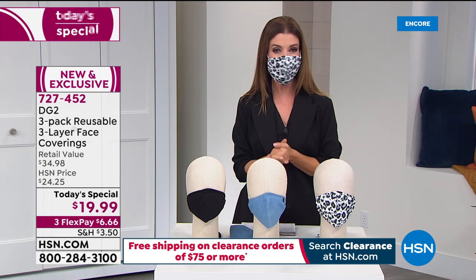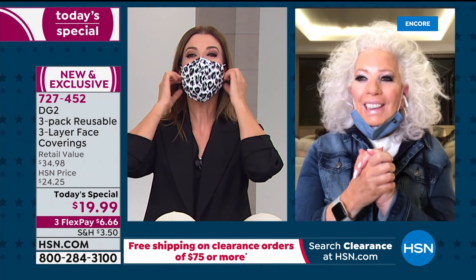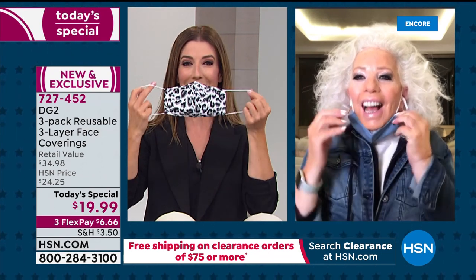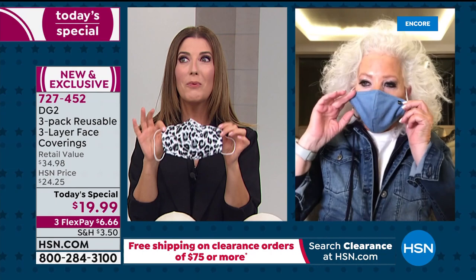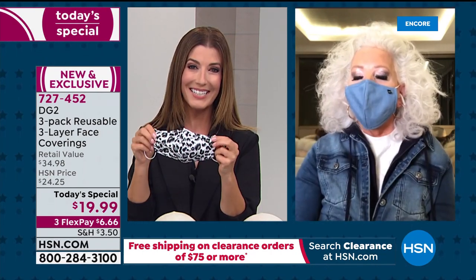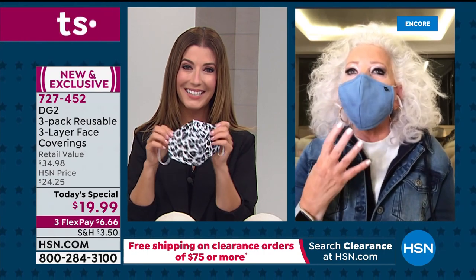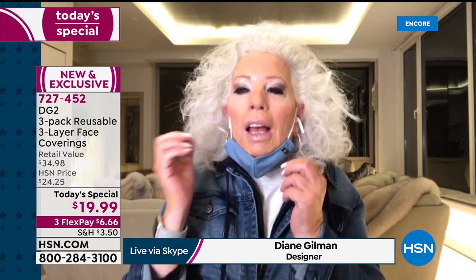Let me introduce you to Diane Gilman — don't hesitate to jump in and place your order online at HSN.com. These are going to go very quickly tonight. Hi, we're so excited! Everybody has been talking about when Diane Gilman is bringing us the ultimate face coverings.